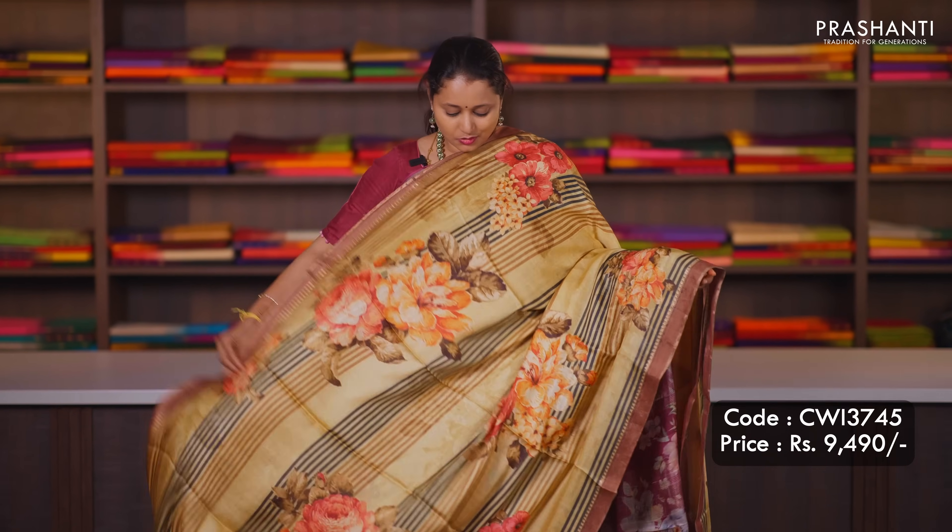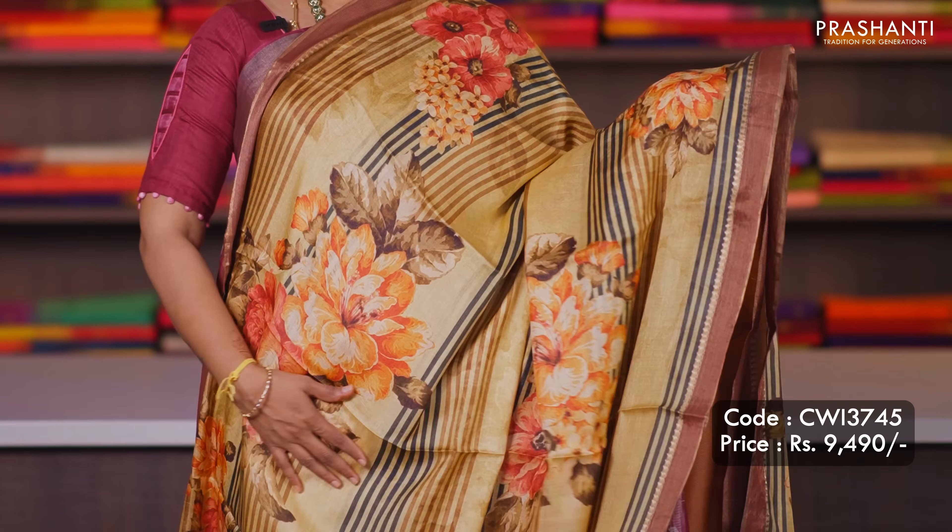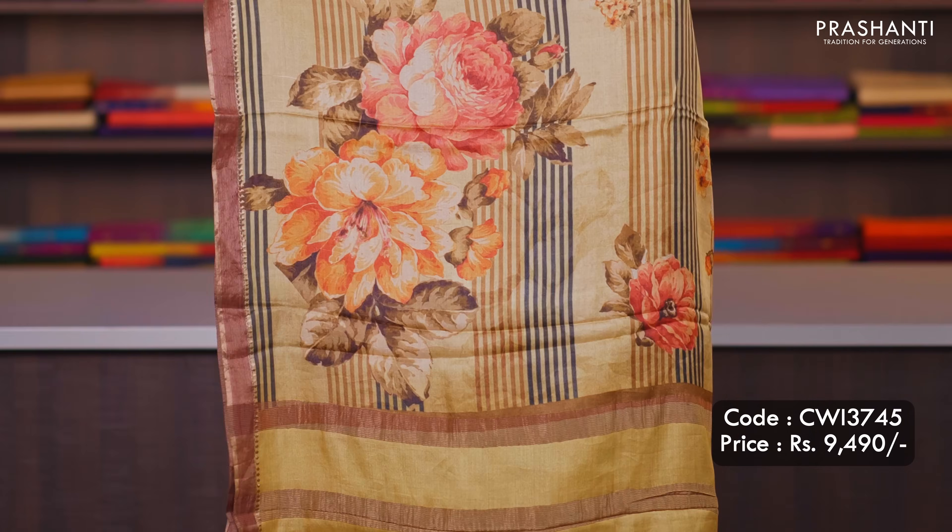Sandal — another pretty colour with horizontal lines of prints along with floral printed buttas in the body. Printed pallu and a matching blouse, priced at ₹9,490.